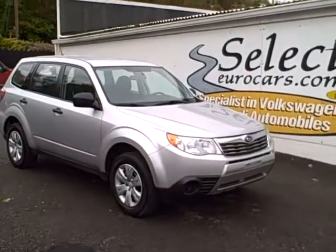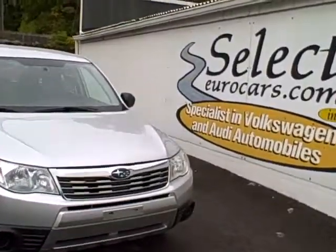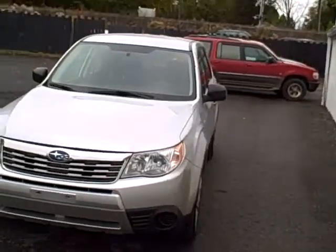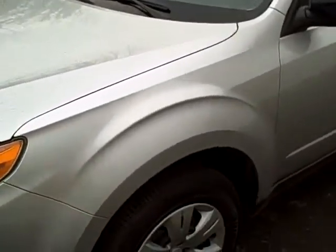This exceptionally clean 2009 all-wheel drive Subaru Forester is available at Select Eurocars. We specialize in Volkswagen and Audi, but we're always looking for great values for our customers — and we all know the Finger Lakes winter comes every year.